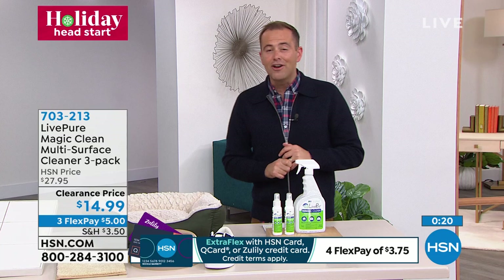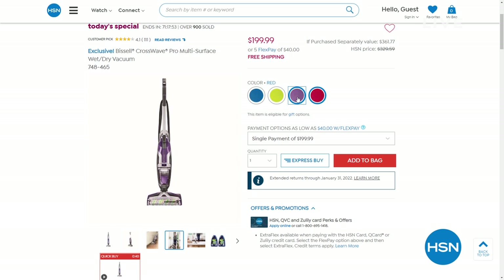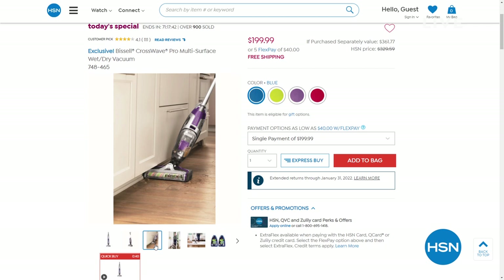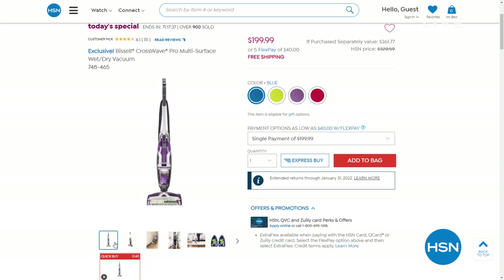A reminder about our Today's Special from Bissell — the CrossWave Pro is a multi-surface cleaner that mops without spreading dirty water and also vacuums. It's brilliant. The rest of the country is spending about $330; we've got it for under $200 with added bonuses you can't get elsewhere. Blue and red are exclusive; purple and green also available.